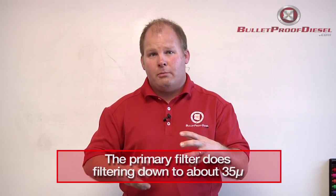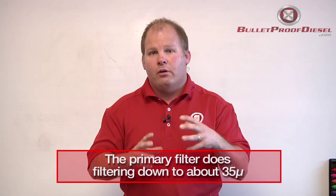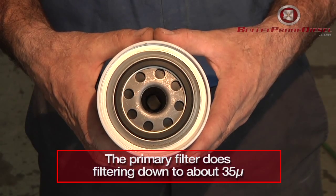On our primary oil filter — the one that comes with the Bulletproof Diesel engine oil system — it filters down to 35 microns on an average level to filter your oil. That captures 99% of all the stuff in your oil, and it lets a very small percentage of very small things through. The primary filter filters down, like I said, to about 35 microns.